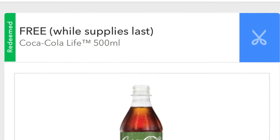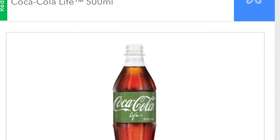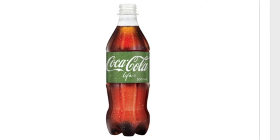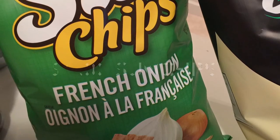The Coke here is the new Coke Life and it was free — it was a promotion on the app Coupgon. I will leave a link below and will also be posting a video on how to use that app shortly.